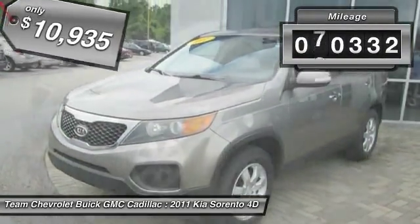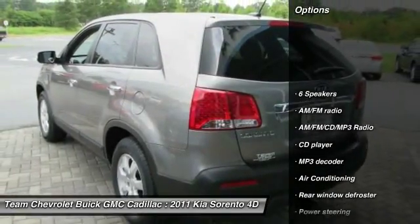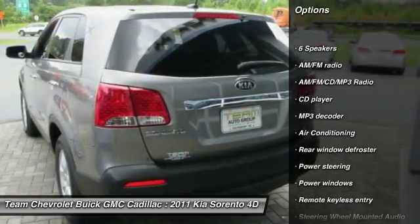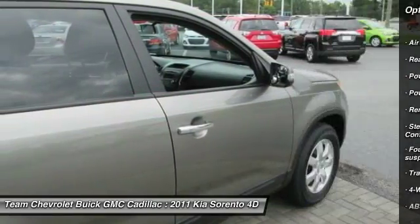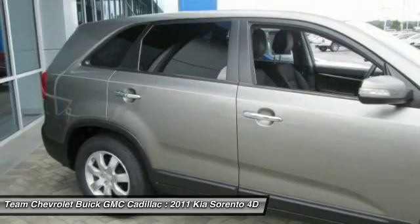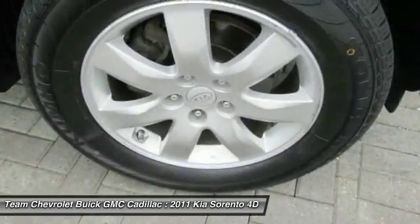This vehicle has less than 95,000 miles. Here are some of this vehicle's great options: traction control, dual airbags, power steering, air conditioning, one owner, alloy wheels, four-wheel disc brakes, AM/FM/CD/MP3 radio, rear window defroster, and power windows.